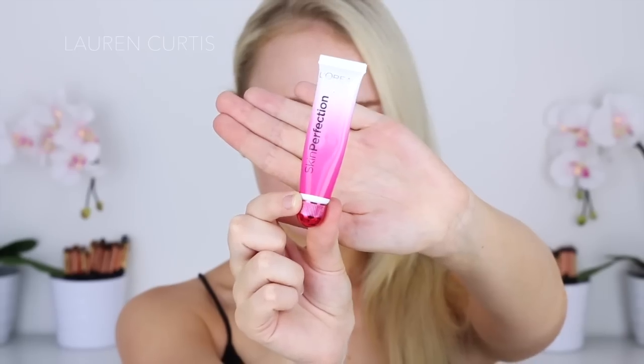Hey guys, welcome back to my channel. I'm going to start out using the L'Oreal Skin Perfection Pore Vanishing Cream.